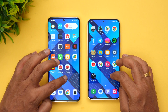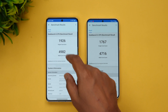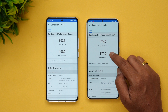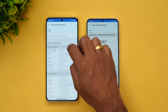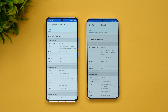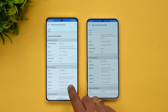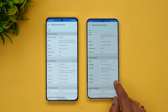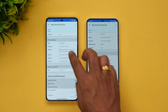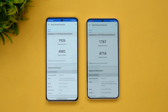Now let's look at the GeekBench 6 benchmark results. The Xiaomi 13 Pro scored 1926 single-core and 4716 multi-core, while the Samsung S23 Plus scored 1767 single-core and 4982 multi-core. Both are running Android 13. The key differentiating aspect is the Xiaomi has 12GB of RAM versus 8GB on the Samsung, and both have three cores running at 2.02GHz.